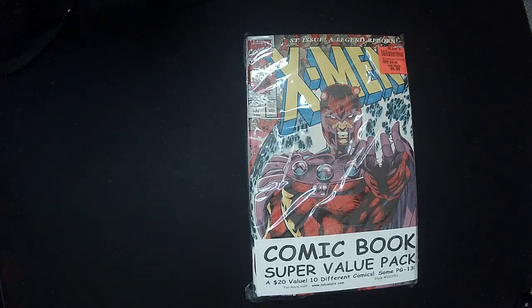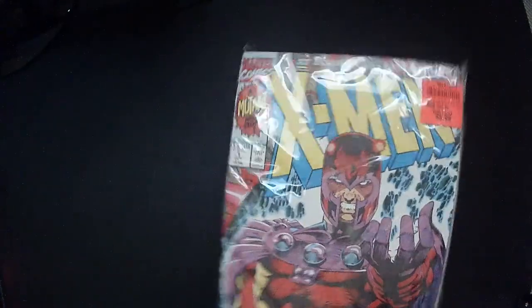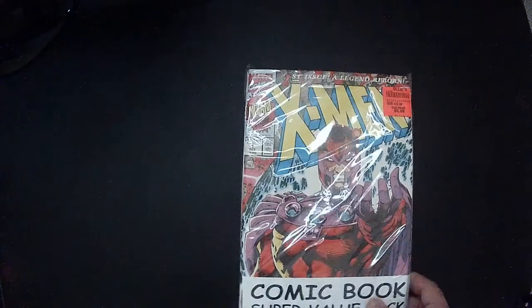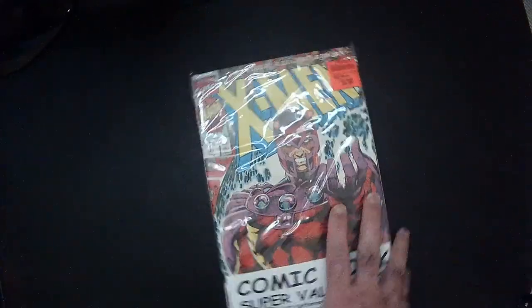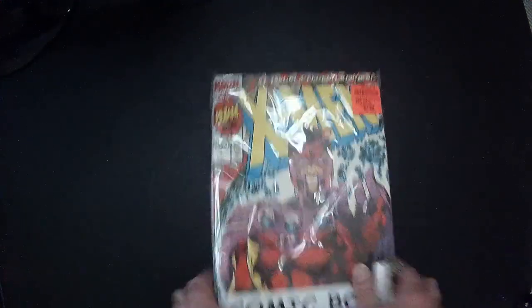Hey, welcome back Triple R, got another mystery pack. The front has what I think is the most iconic Magneto cover — one of those 90s number one collector's editions, mass produced. The Batman was on the back, so I got two decent comics at least. For six bucks — these used to be 4.99 — let's open it up and see what kind of mess we got.